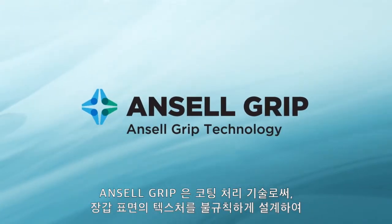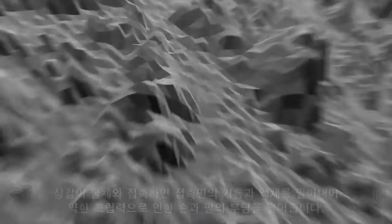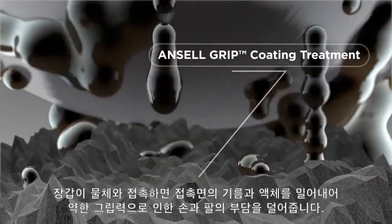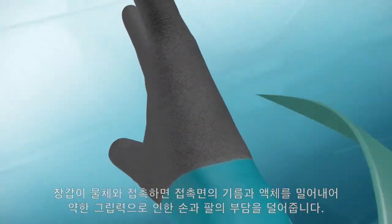Ancel Grip technology is a coating treatment that produces an irregular texture on the glove, which pushes oils and liquids away from the surface of an object on contact, relieving hand and arm strain caused by poor grip.